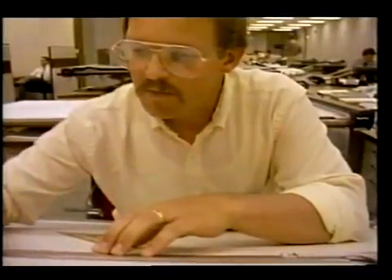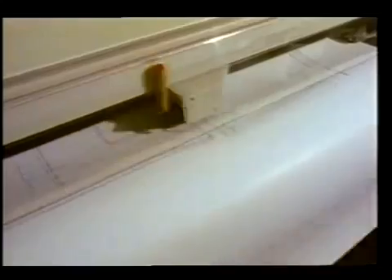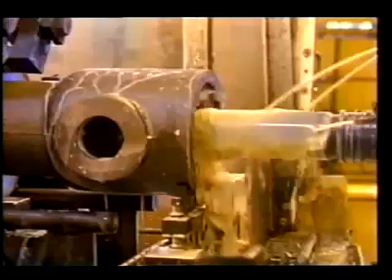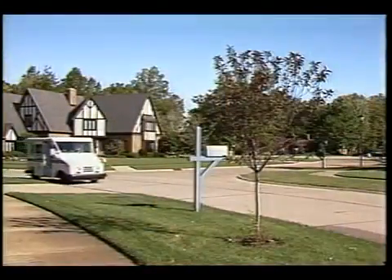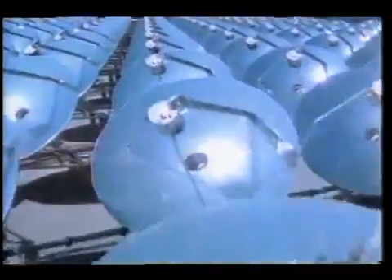Feasibility studies by manufacturers indicate the technology to produce Stirling engines commercially exists today. Value engineering studies have shown the Stirling can be manufactured in low production volumes at a competitive cost. The engine can be built to provide power for both propulsion and stationary applications.